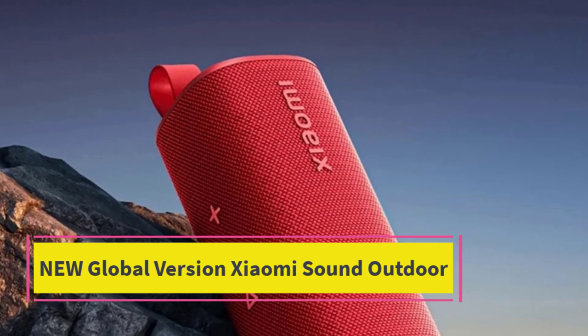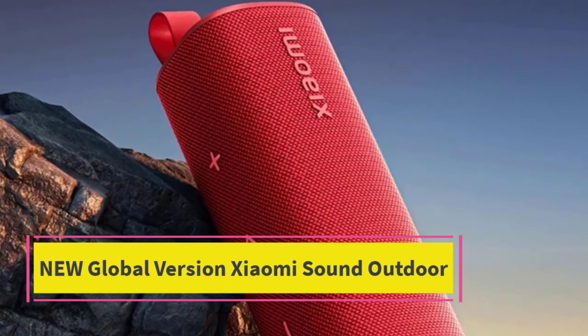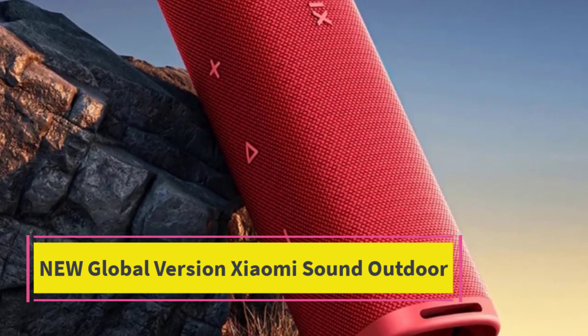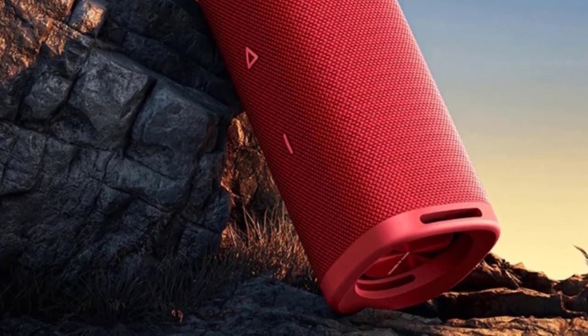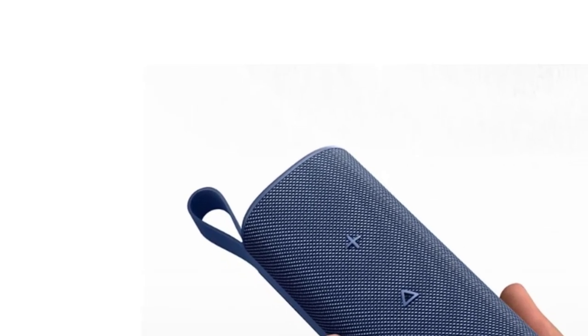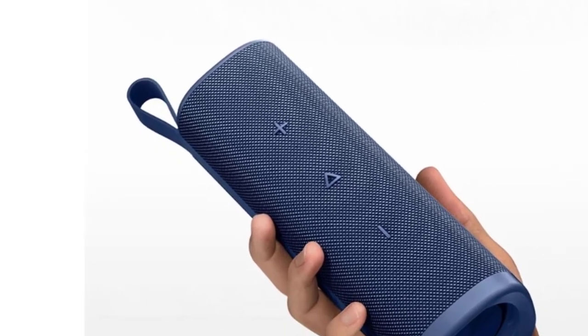Top 2: New Global Version Xiaomi Sound Outdoor. The Xiaomi Sound Outdoor portable speaker is designed for music lovers who seek powerful sound on the go. With a robust 30W output, this speaker delivers impressive audio quality, making it perfect for outdoor gatherings, camping trips, or backyard barbecues.